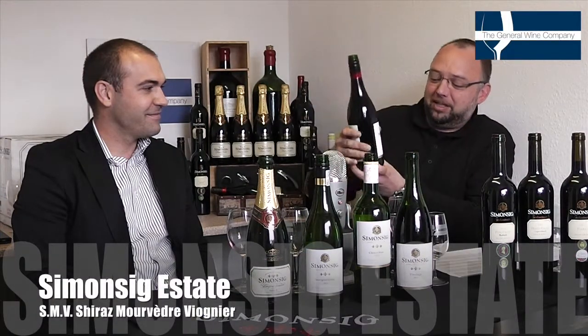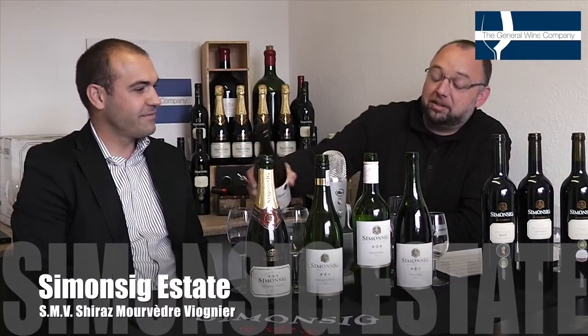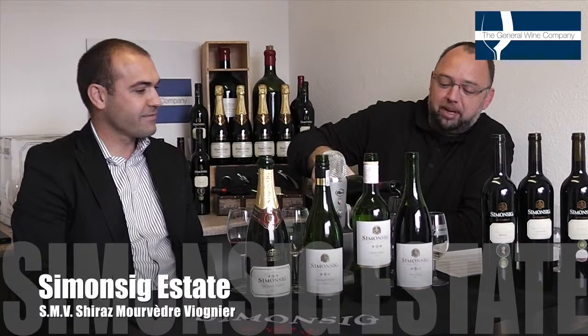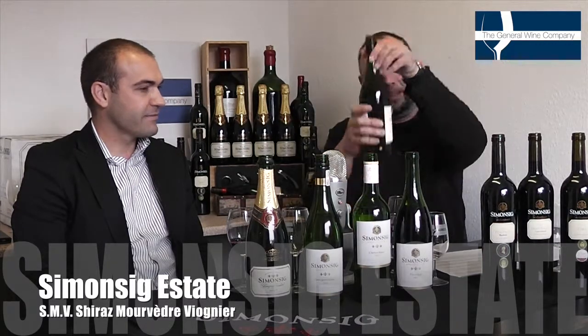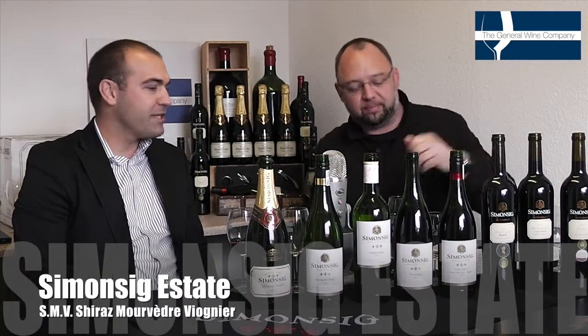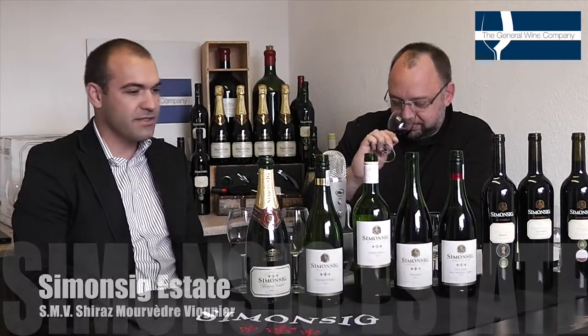A lot of South African estates are playing around with these particular grape varieties. I know they're trying to do it in Australia as well now. But specifically, Pierre, talk us through this particular one. The SMV is predominantly Shiraz — it's 85% Shiraz with Mourvèdre and just 1% of Viognier.